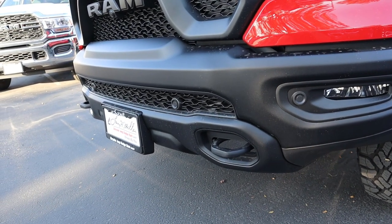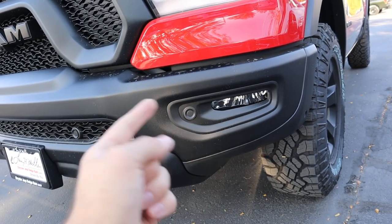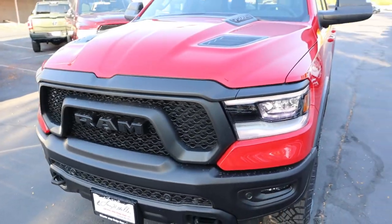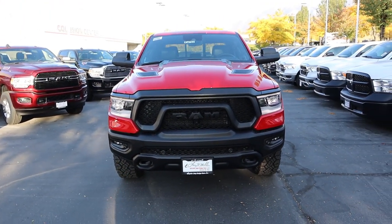With the Night Edition you get the blacked-out RAM emblem, and notice that the skid plate is also blacked out. The front fog lights are unchanged — they will turn on when you turn the steering wheel, which is pretty neat. There are parking sensors all along the front end, but other than the change in name for the Black Rebel Group, everything else is the same.